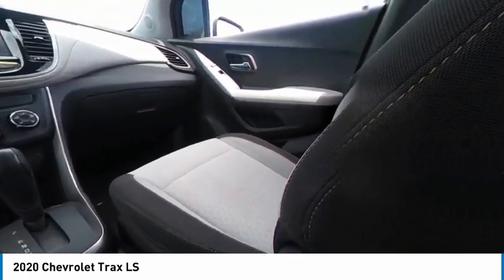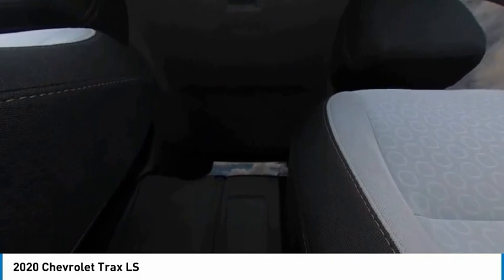Tires front all season, tires rear all season. This beauty is sure to make you the talk of the neighborhood. So call or drop in for a test drive today.